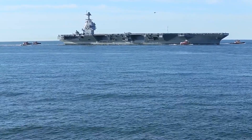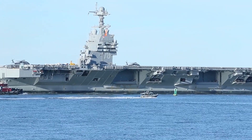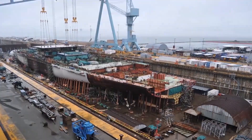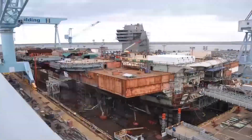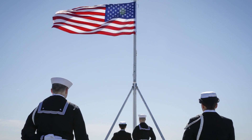And one Gerald R. Ford-class, CVN-78 carrier, which was commissioned into service on July 22, 2017. USS Gerald R. Ford was procured in fiscal year 2008 and according to FY2021 budget estimates cost approximately $13.3 billion.